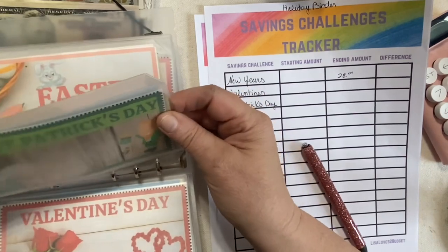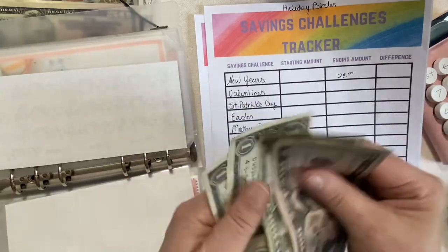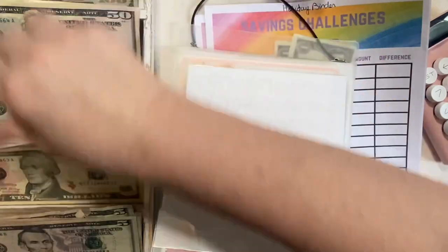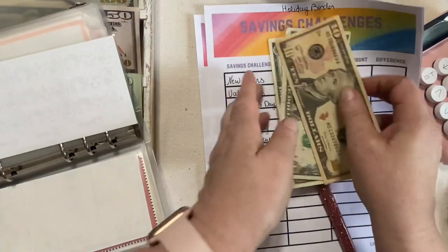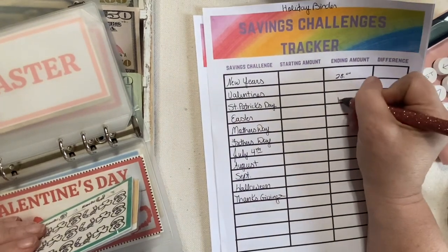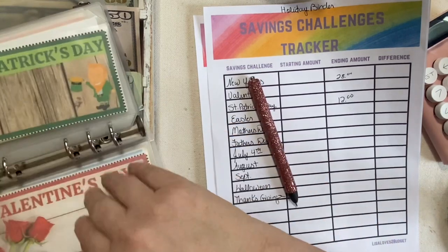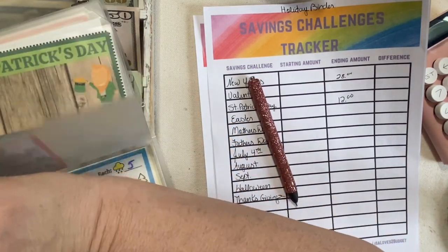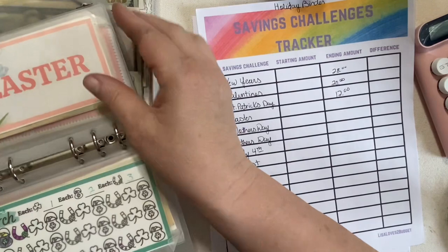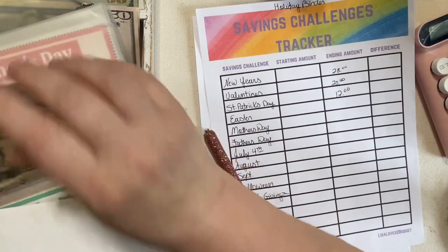St. Patrick's Day: counting through — $10, $11, $12. So $12 total. Easter: $20, $31 — nothing we can do there. Mother's Day: $1, $2, $3, $4, $5, $6, $7, $8, $9 — we can do a $5, for $9 total.